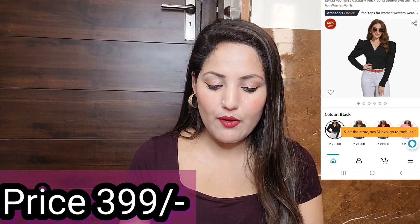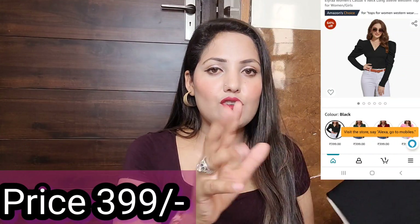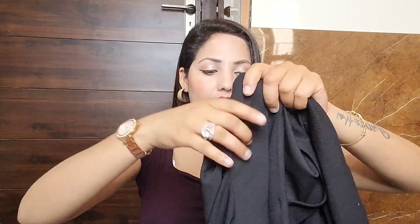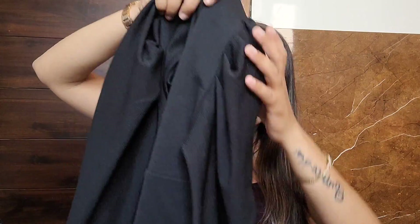Next, I purchased a black color top from Amazon. I'm going to open it and show you — I haven't even opened it yet. Amazon's packaging is quite simple. This top has a V-neck and puffy sleeves. The fabric is quite stretchable and you get full sleeves. It's a plain top with no extra work on it — very simple and clean.